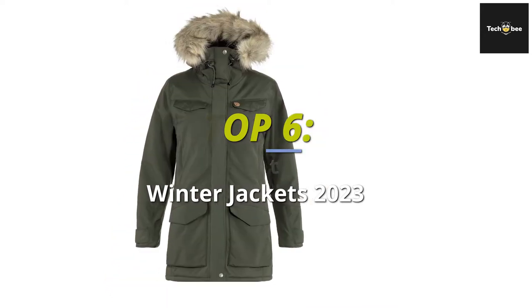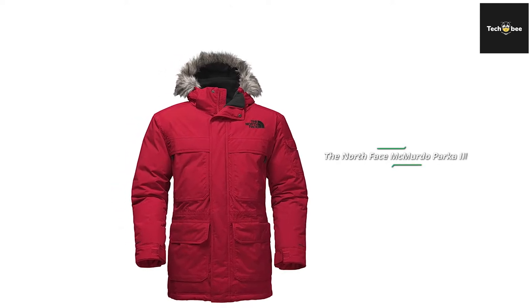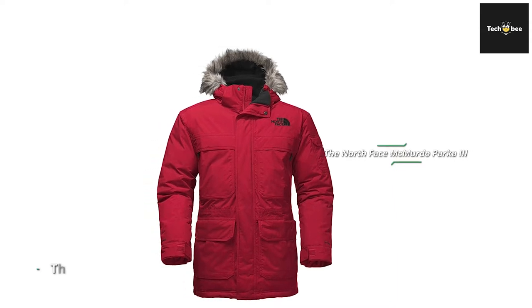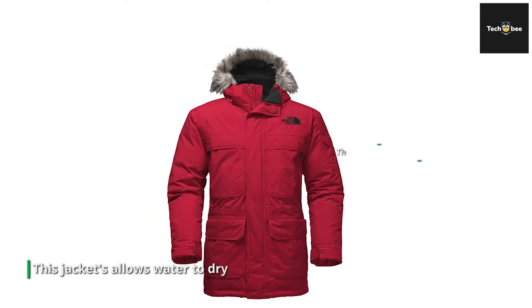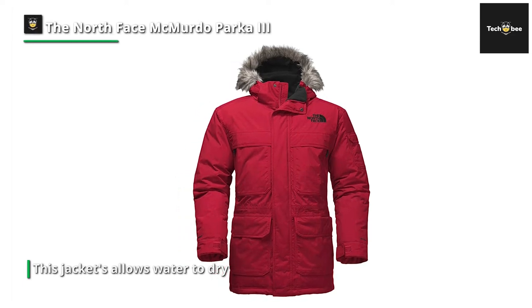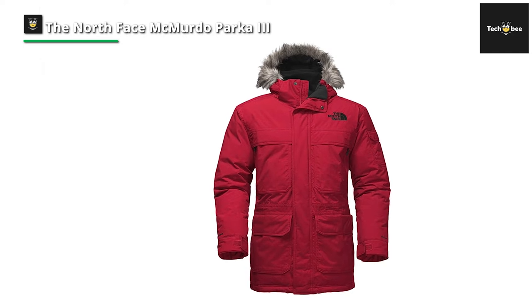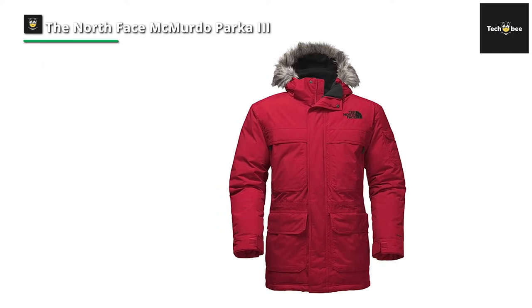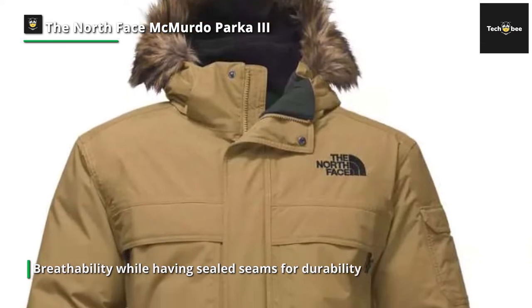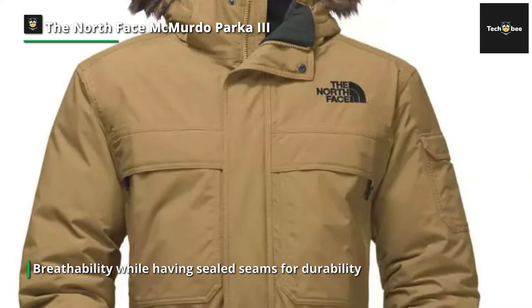First, we have the North Face McMurdo Parka 3. This jacket's DryVent shell allows water vapor to escape for breathability while having sealed seams for durability. This parka has a relaxed fit for layering and is made to withstand the cold even in the city, enabling you to commute and walk the streets in comfort and warmth. It comes with a zip-off detachable hood and detachable faux fur trim so you can alter the coverage or appearance.